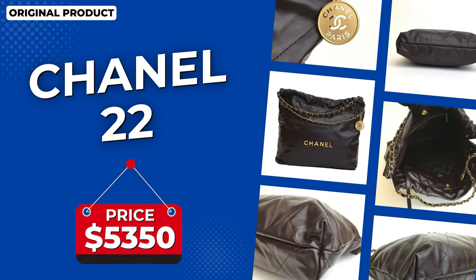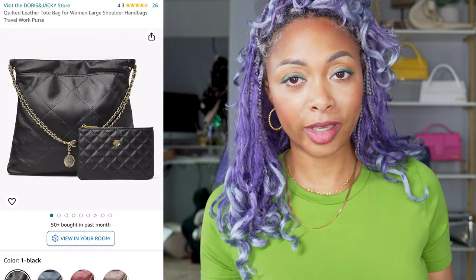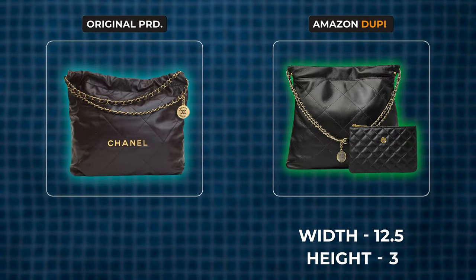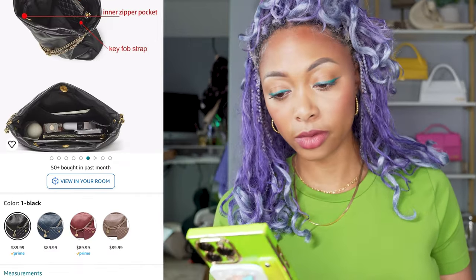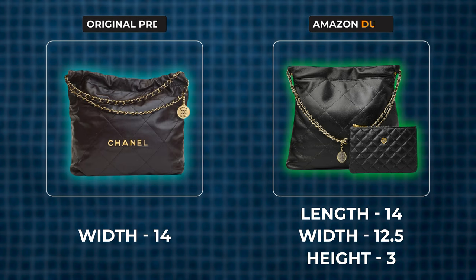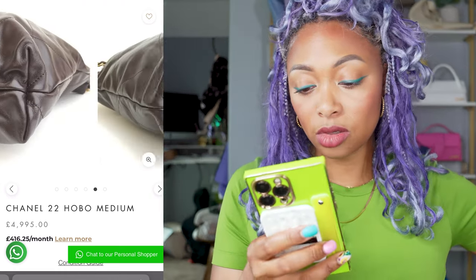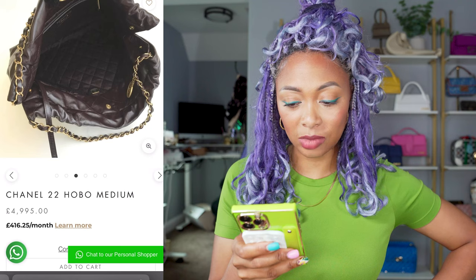Next we have the Chanel 22, which retails for $5,350 — possibly more with price increases. The Amazon version is $89. There's no Chanel branding on it, but it does look like the Chanel 22. It also comes with a smaller pouch. I don't think the Chanel one comes with a pouch — let me know if I'm wrong. The Amazon version is 12.5 inches by 3 inches by 14 inches and fits an iPad mini. It more closely resembles the medium Chanel 22, whose dimensions are 14 by 15 by 3 inches.